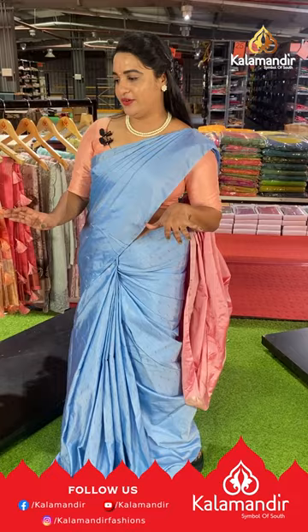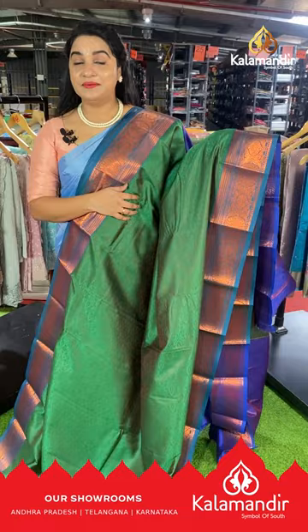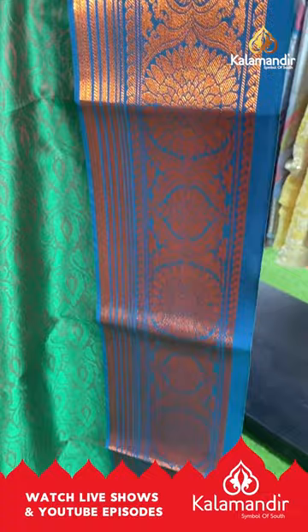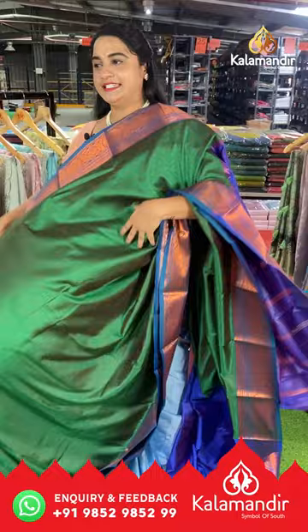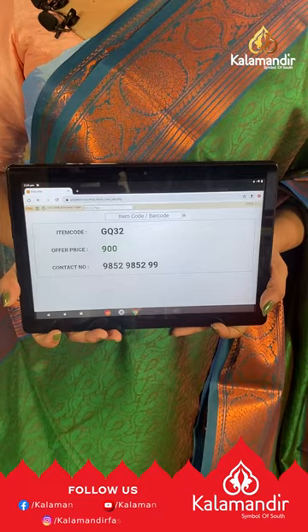Next saree is a light green and royal blue color combination — a super beautiful, traditional-looking combination. The body has a self-embossed design with contrast borders featuring floral motifs, lines and copper zari. The pallu is contrast with lines and self-embossed design, paired with a contrast self-embossed design blouse with border. Saree code GQ32, price ₹900. Take a screenshot and ping us on WhatsApp 9852-9852-99.